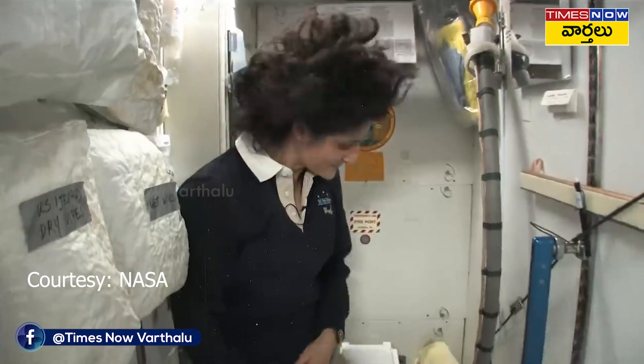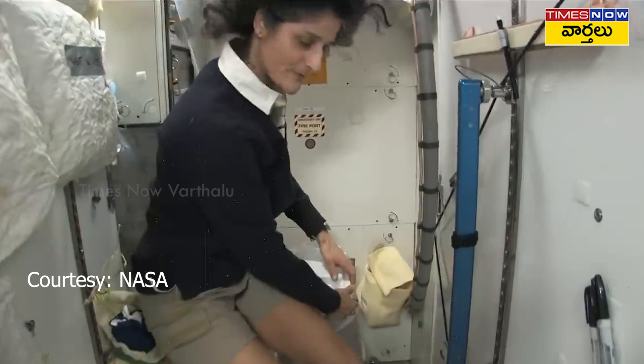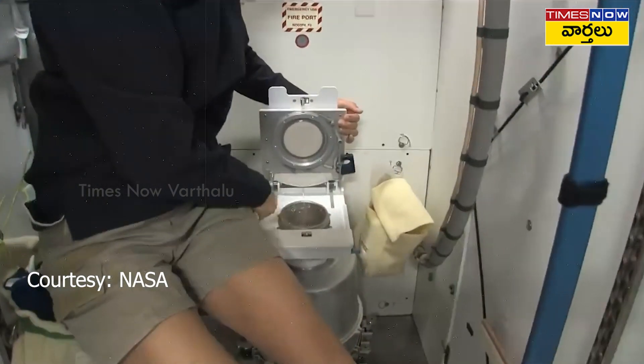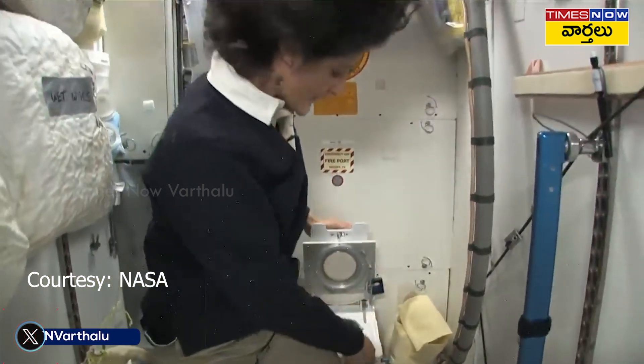It serves two functions. Number two right here — I'll show you. But you see it's pretty small, so you have to have pretty good aim, and you want to make sure things get let go in the right direction.